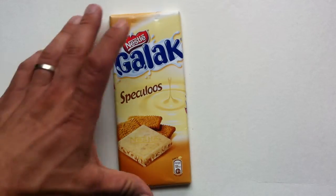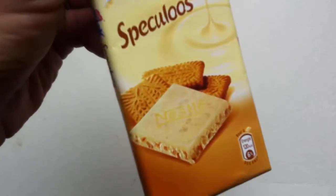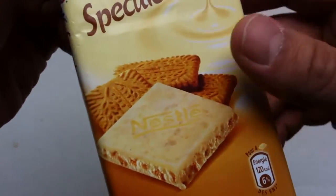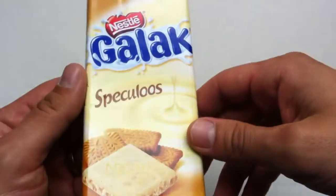Spekuloos seems like a specific kind of shortbread cookie — a biscuit that is mostly eaten around the St. Nicholas feast sort of time frame.